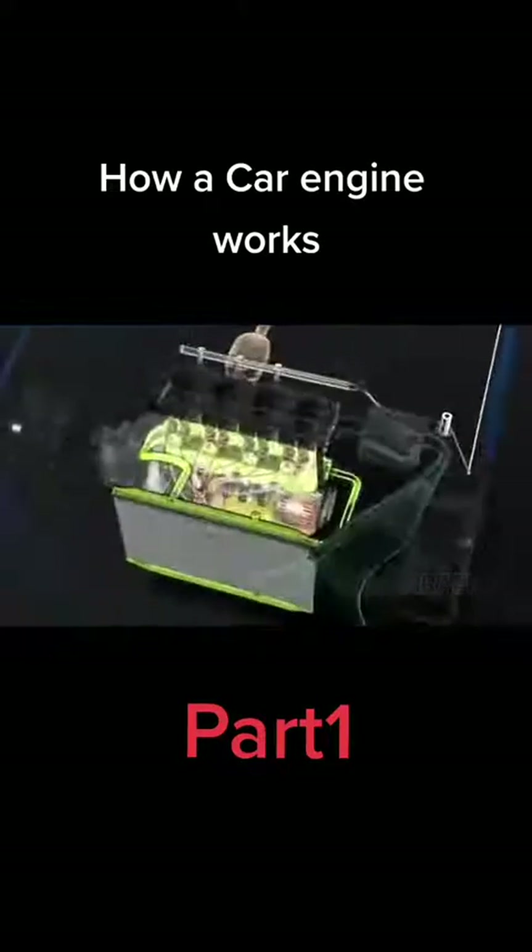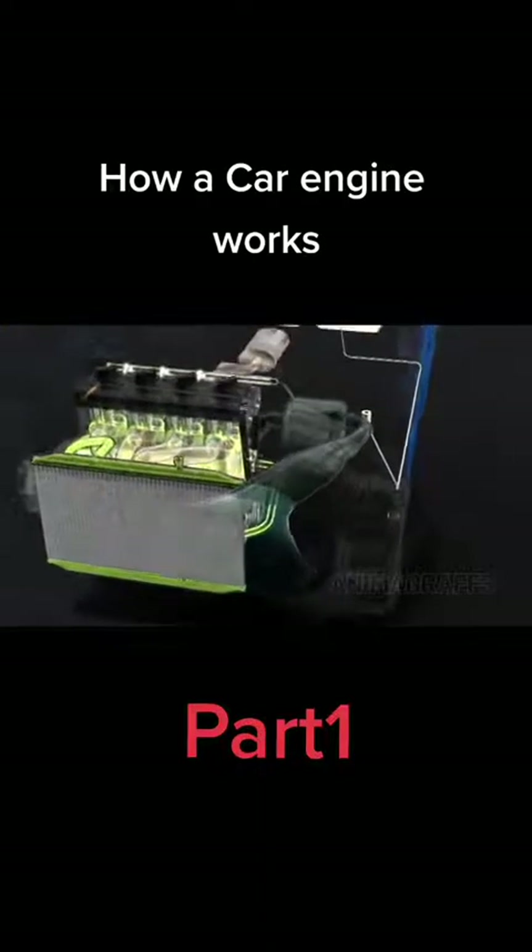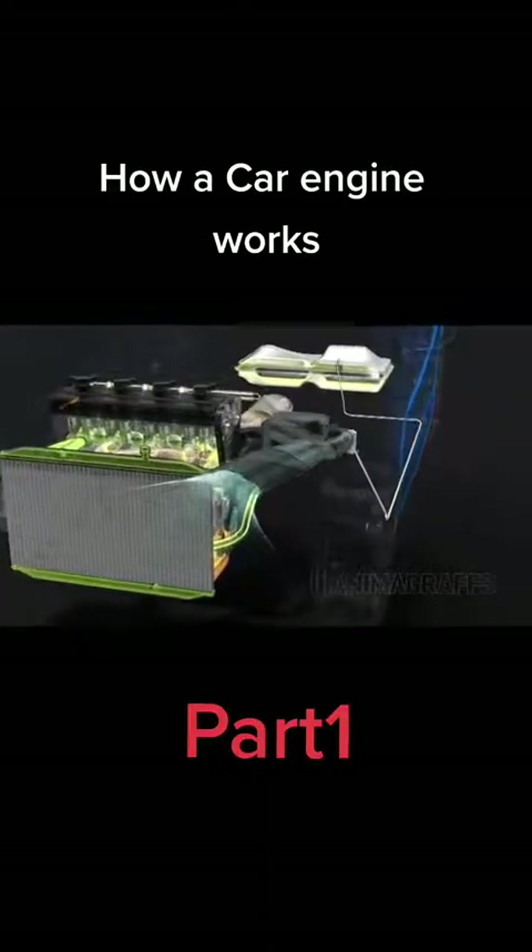Now let's look at other systems that support this combustion process. Air in.